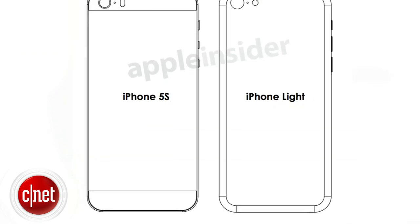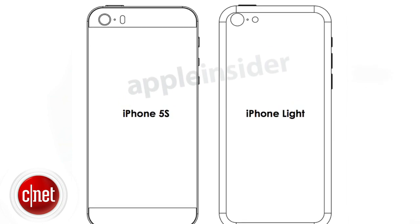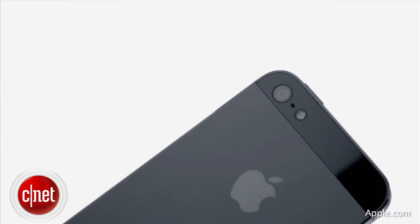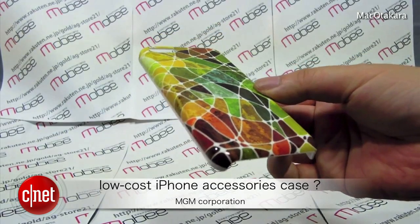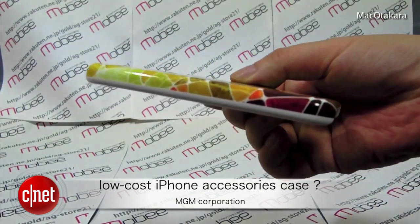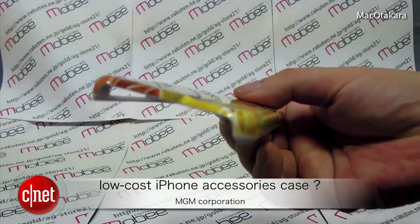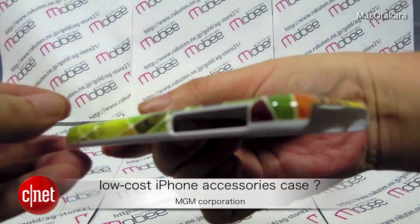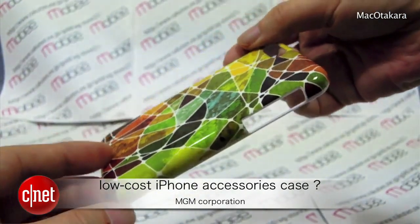The alleged blueprints for the iPhone Lite show off a single flash LED, while the 5S features a pill-shaped flash that's also rumored to be a dual LED flash for greater brightness. Even Mako Takara showed off a hands-on with a case from design firm MGM that was made based on the leaked schematics. It actually fits the current iPhone 5, but its curved edges are clearly meant for another device.